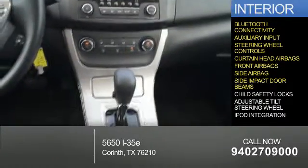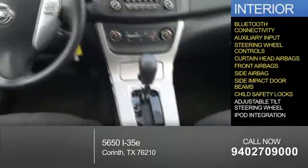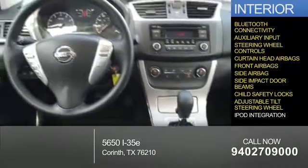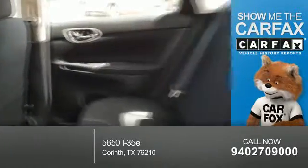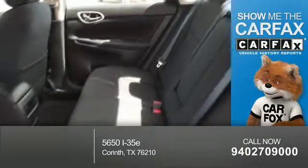Side impact door beams, child safety locks, an adjustable tilt steering wheel, and iPod integration. Rest easy knowing this vehicle comes with a Carfax Vehicle History Report from Carfax,